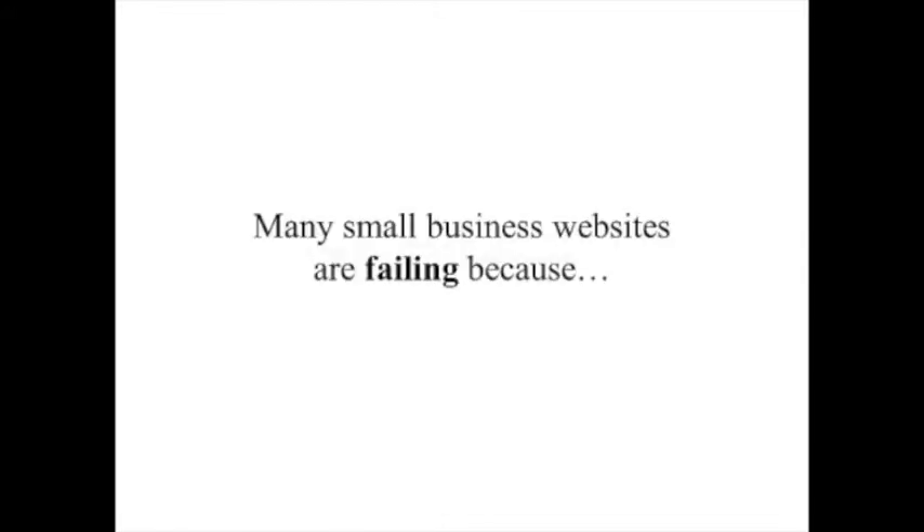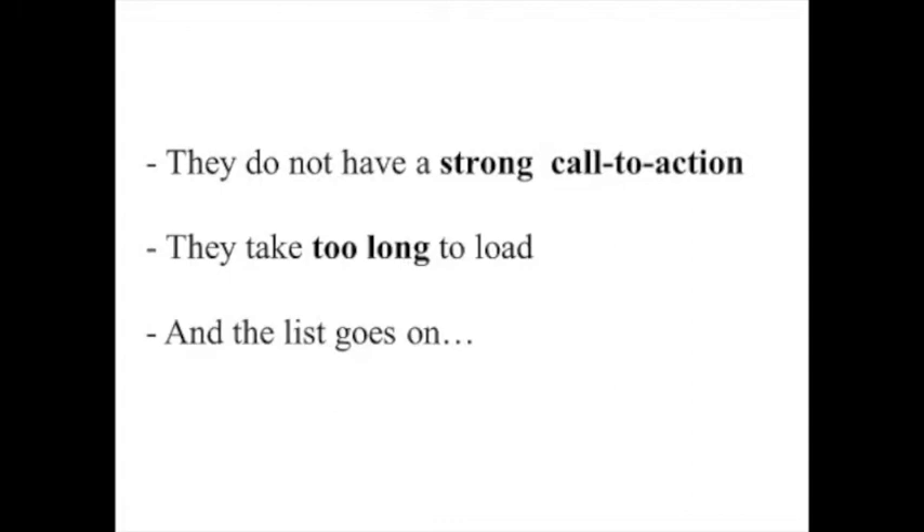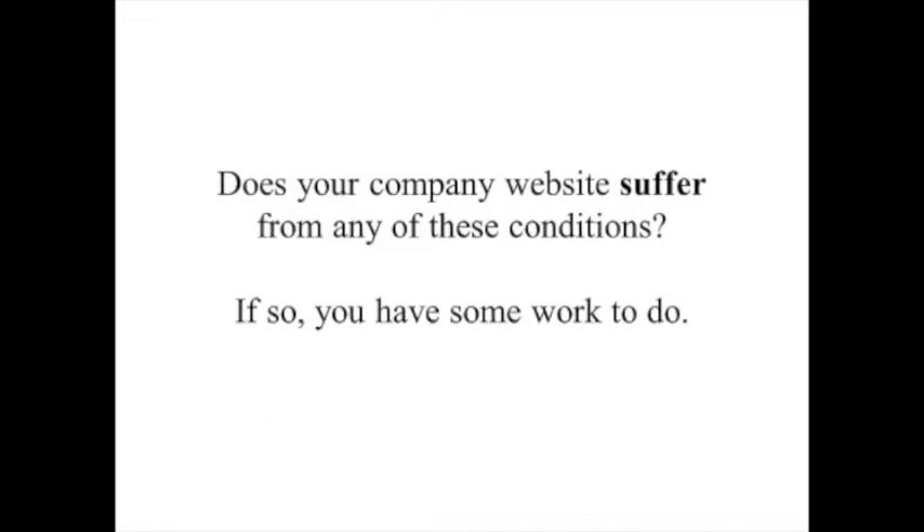This is so unfortunate. Many small business websites are failing because they don't offer any real value to visitors. They're hard on the eyes and hard to navigate. They have no conversion tools or lead capture tools built in. They do not have a strong call to action. They take too long to load — and the list goes on.